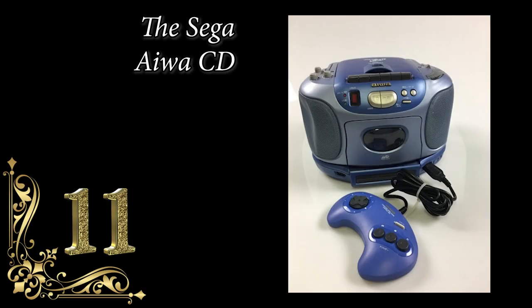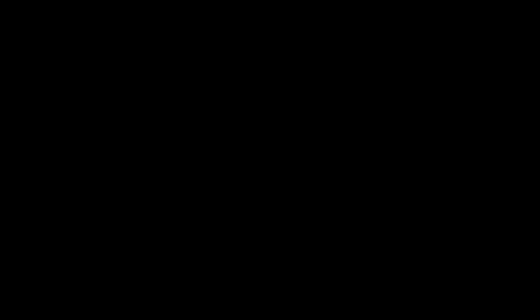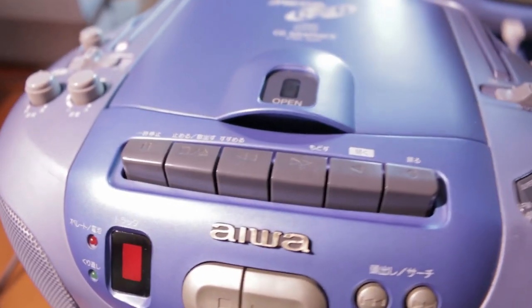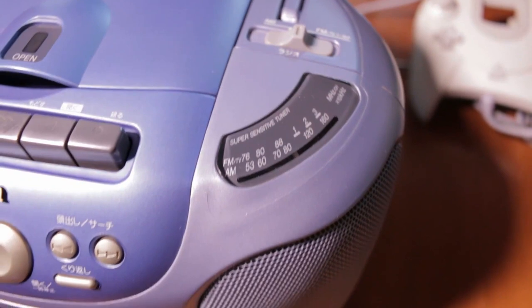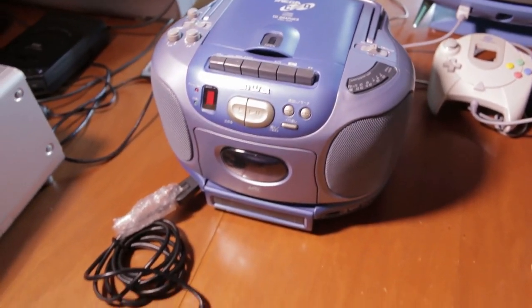Number 11: The Sega AIWA CD at $1,800 plus. It looked like a CD player — and it is, as well as an AM/FM radio — but actually plays Sega Mega Drive and Mega CD games via two component systems that connect it. It's estimated that between 1,000 and 5,000 of these were made. Released in Japan in August 1994. Holy smoke — I was only like four years old then.